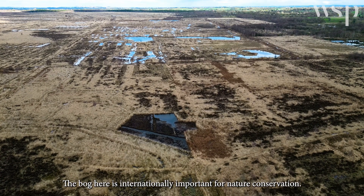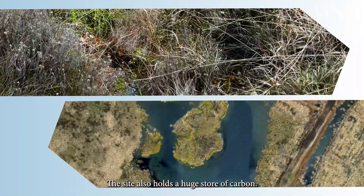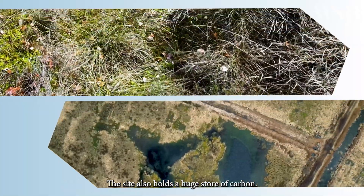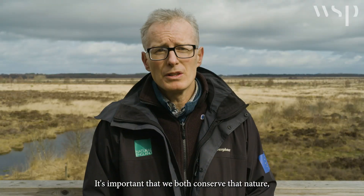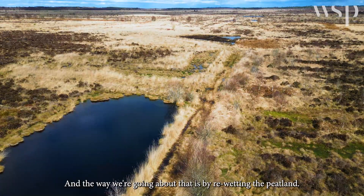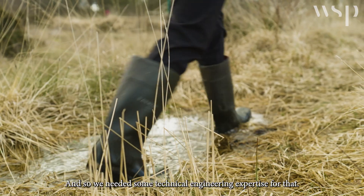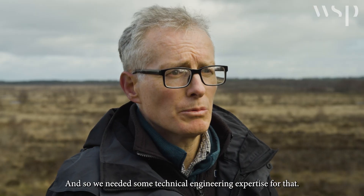The bog here is internationally important for nature conservation. The site also holds a huge store of carbon. It's important that we both conserve that nature conservation interest and protect the carbon, and the way we're going about that is by re-wetting the peatland, so we needed some technical engineering expertise for that.